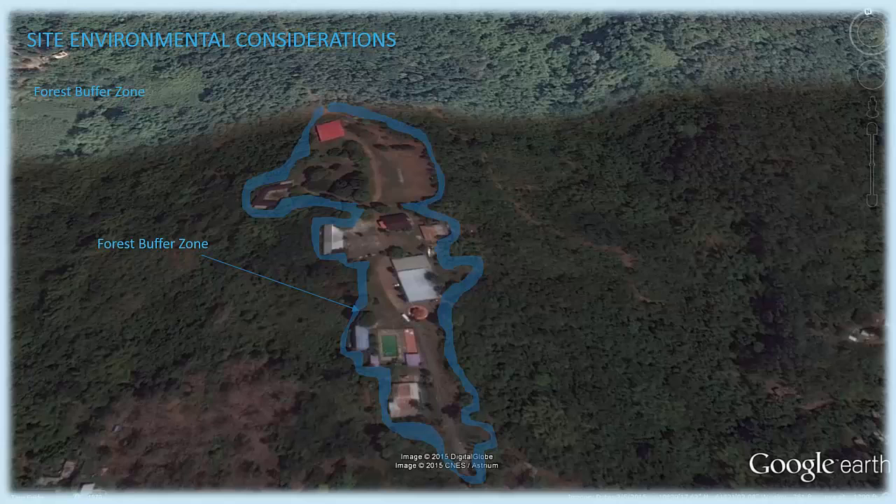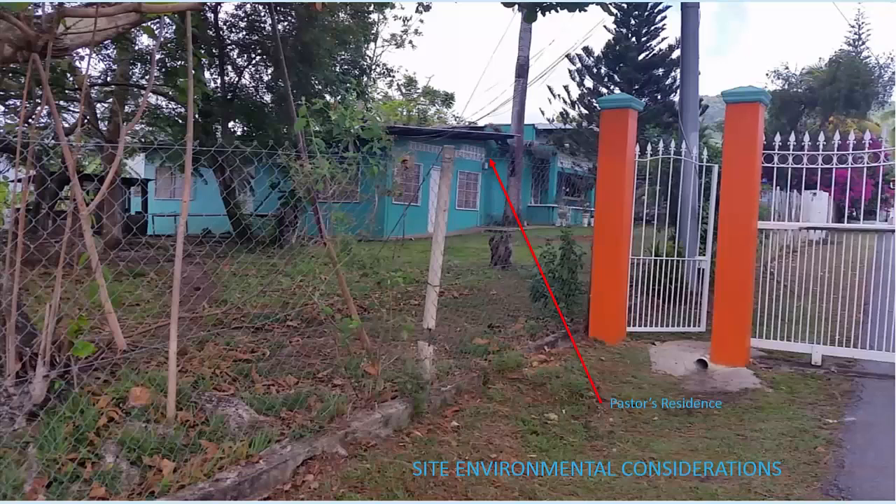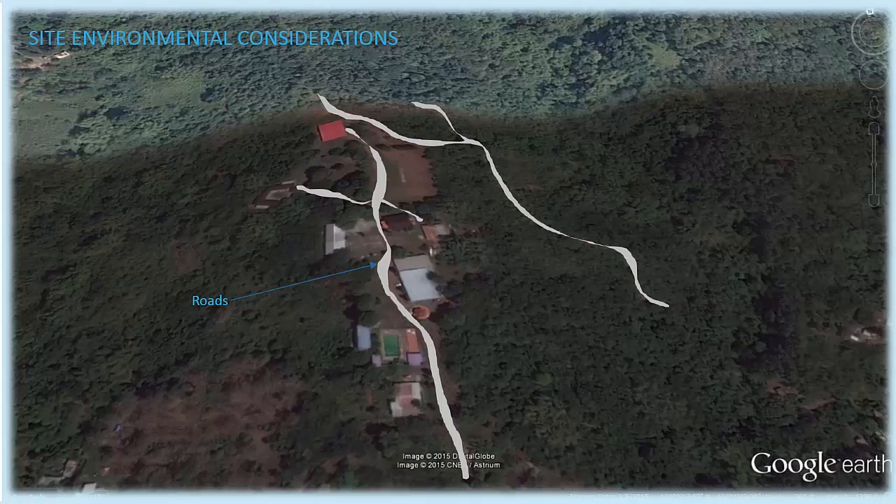The camp is surrounded by forests which acts as a buffer zone minimizing the intensity of these disturbances to the rest of the forested community. In addition to the visitor's accommodation, there is a permanent residence for the pastor and his family. At this location, alien species of plants and animals have been introduced to the environment for human benefit. Native flora have been replaced by visually appealing flowering plants and pets have been brought to the area. Roads have been paved throughout the facility providing human accessibility to each area.